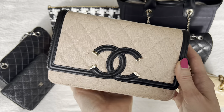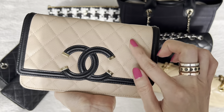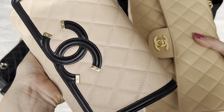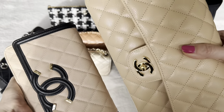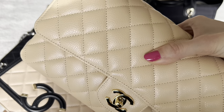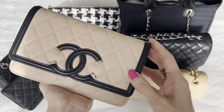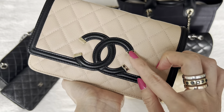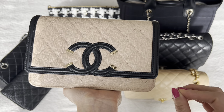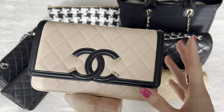Now let's talk about this one — the filigree version wallet on chain in beige. It's a different kind of beige than the beige clair, and the caviar grains on here are tiny little pebbles — the seasonal pebble texture, whereas the classics usually have the broader, wider pebbles. This is the filigree style with champagne gold hardware and a black large CC on the trim. I fell in love with this bag immediately — as soon as I saw it, no second thoughts. I wasn't planning on buying it, but as soon as I saw it I knew it had to be mine.